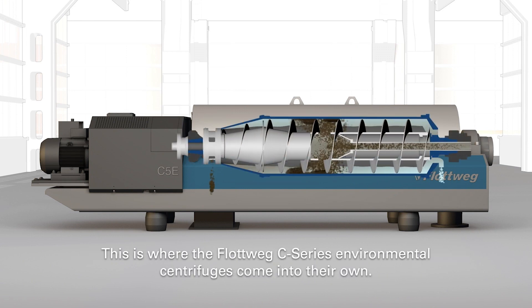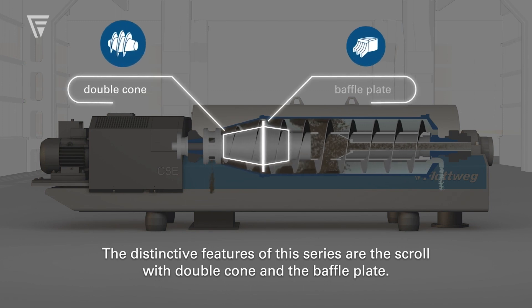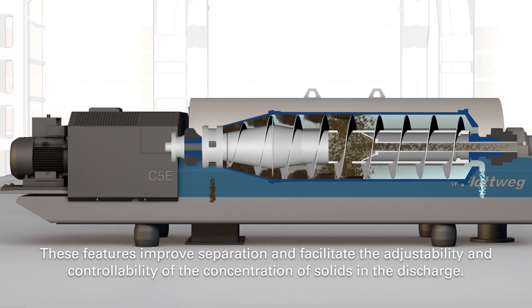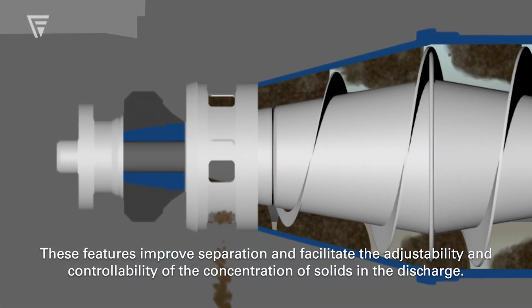This is where the Flutwig C-Series environmental centrifuges come into their own. The distinctive features of this series are the scroll with double cone and the baffle plate. These features improve separation and facilitate the adjustability and controllability of the concentration of solids in the discharge.